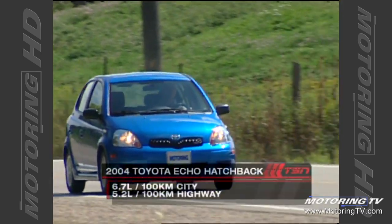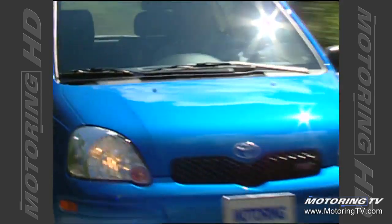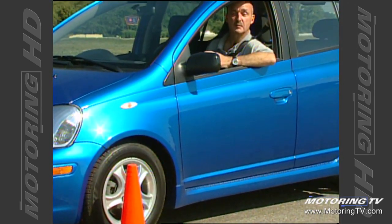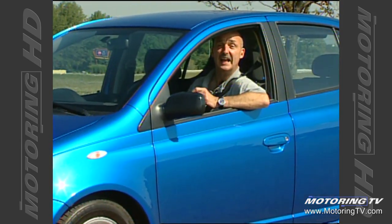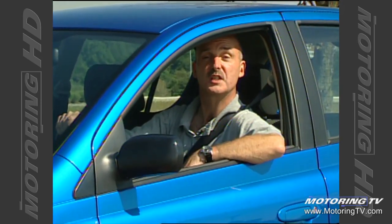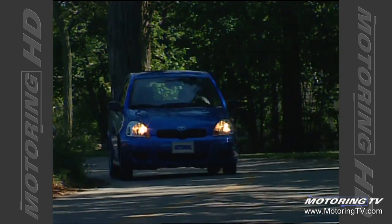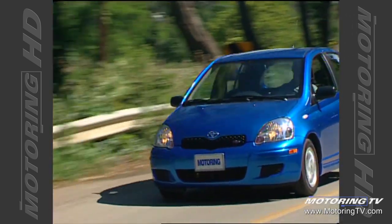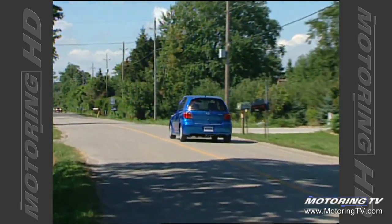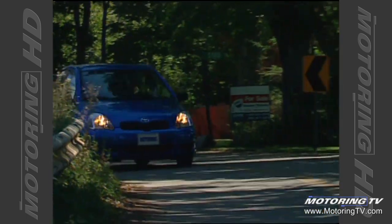Only when pushed does the engine begin to get a tad noisy, but given the Echo's frugal habits, this is easily overlooked. The official numbers say 6.7 litres per 100 kilometres in the city and 5.2 on the highway. All Echo hatchbacks come with front discs, rear drums, and standard anti-lock brakes at long last — it's about time the cost-conscious consumer was given the safety benefit of ABS. The basic suspension is fairly simple in design but manages to deliver a comfortable ride and reasonable handling.